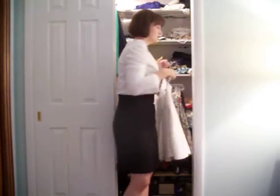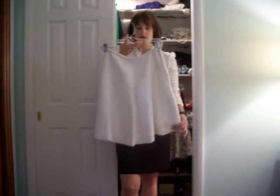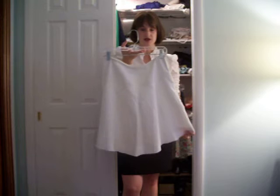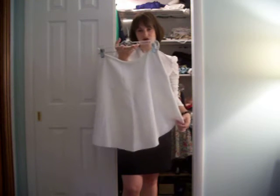Another style is the A-line skirt. From the waistband, it comes out and creates the look of a capital A. If I hold it out, you can see it gets slightly wider at the bottom — some A-lines are fuller, some are a little narrower. This style works on every body type, and it works nicely for concealing hips and thighs.